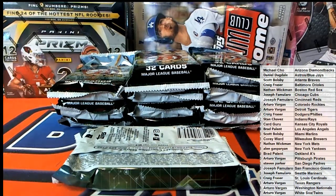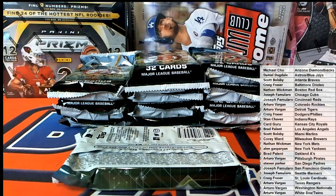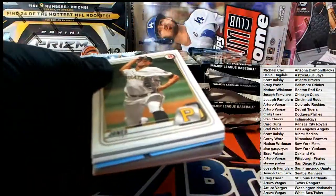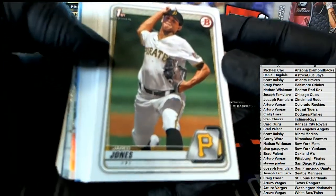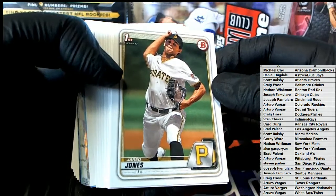My biggest pulls prior to this year were a couple of Babe Ruth baseballs, Lou Gehrig, but a couple of Zion and Morant cards have overtaken that value-wise, up there in the $50,000, $60,000, $70,000 range.